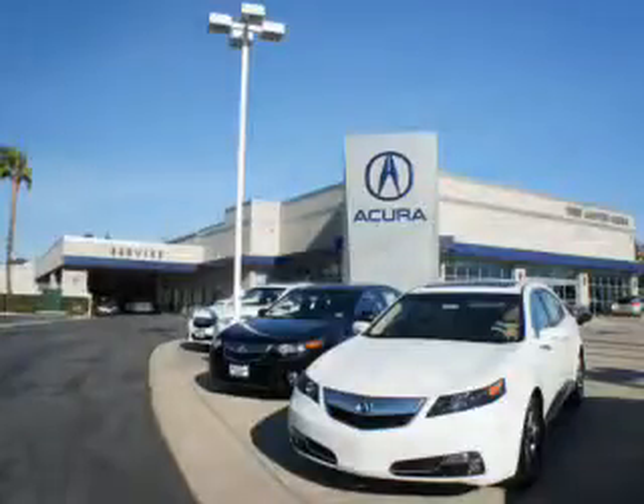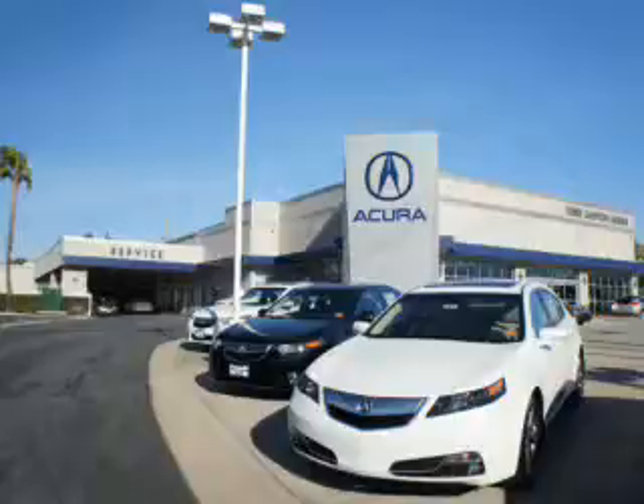At Weir Canyon Acura, you can be sure you'll get the right vehicle for the right price. And that's just the beginning. At Weir Canyon Acura, get the respect and great price you deserve.